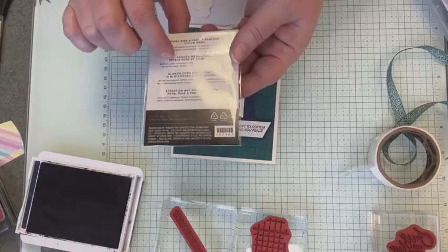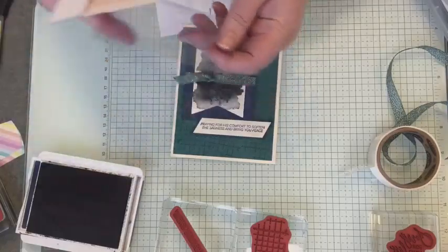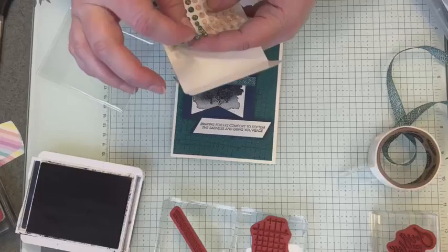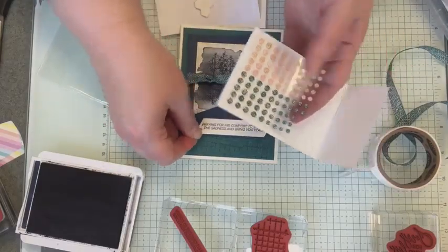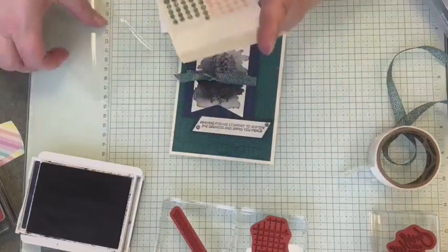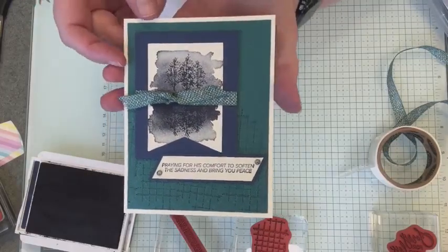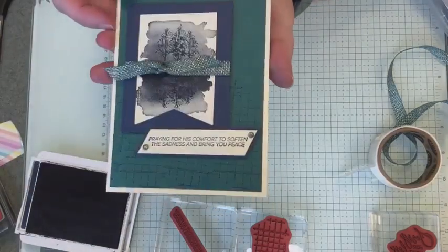These are the Petal Pink and Pretty Peacock Foiled Gems — they are by far and away my favorite new embellishment. I've already gone through multiple packs of this embellishment because I love the gold flecks that are on these gems. We're just going to take a couple of small ones and put them on each side of the sentiment piece. And there we go — we have our Quiet Reflection 'Sorry for Your Loss' card.